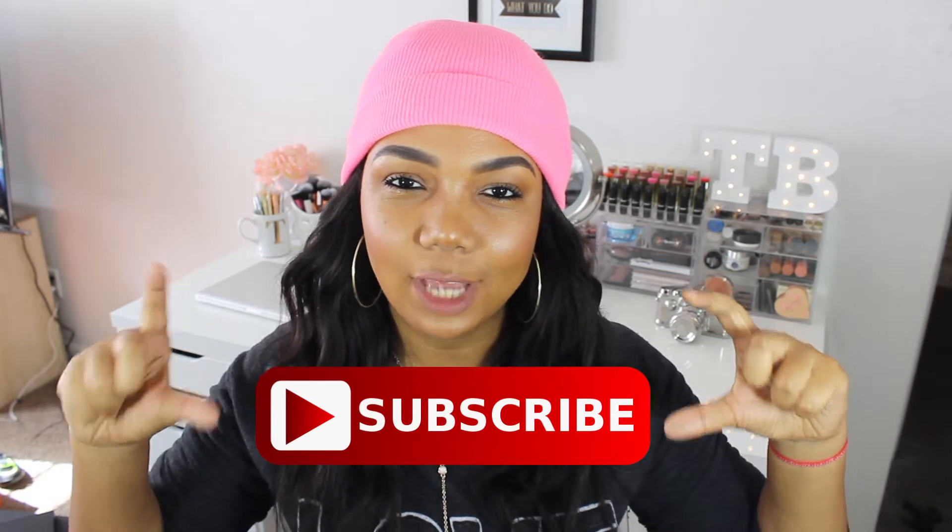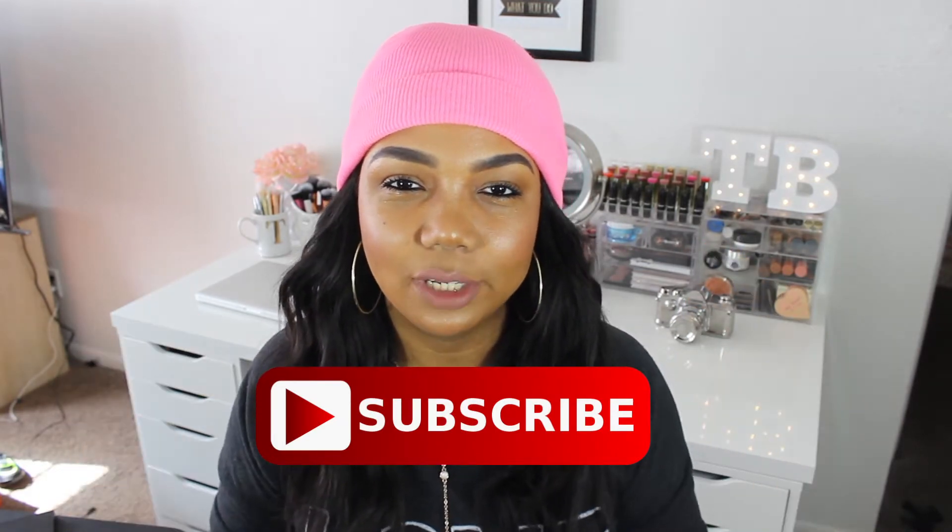Don't forget to click that subscribe button if you haven't subscribed yet to be notified when I'm going to be posting my next video. For my first October favorite, I've been liking this foundation so much. I love this product — ever since I got it I cannot stop using it, because it's a really nice foundation and especially since I have dry skin, it works amazing for me. It really makes my face look dewy and luminous. It's a really long-lasting foundation.